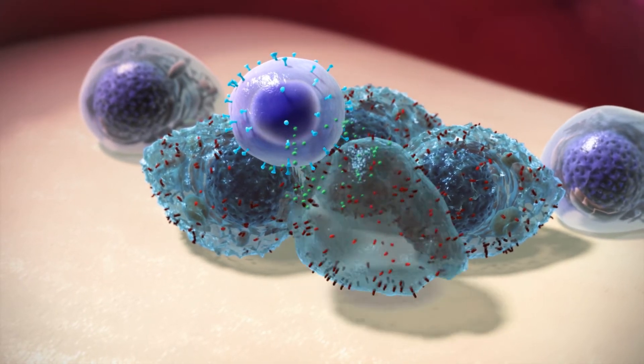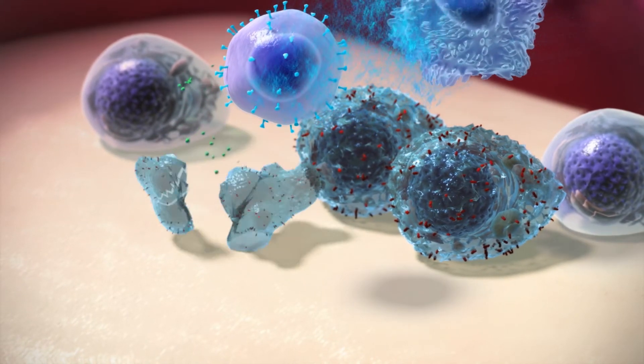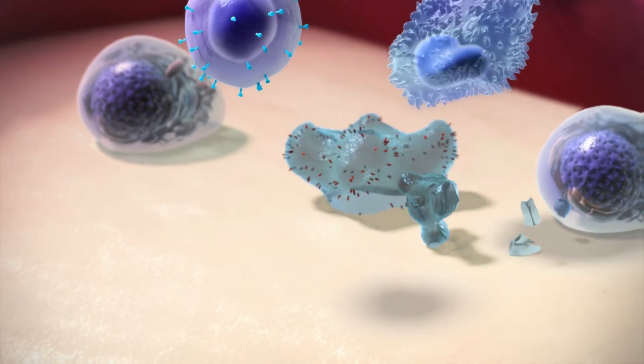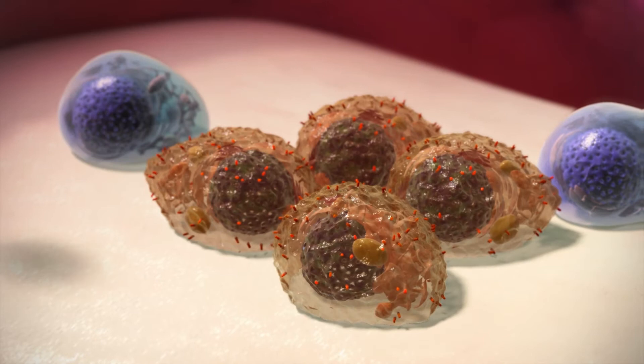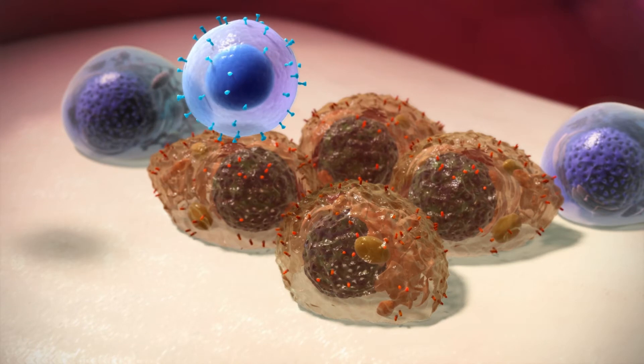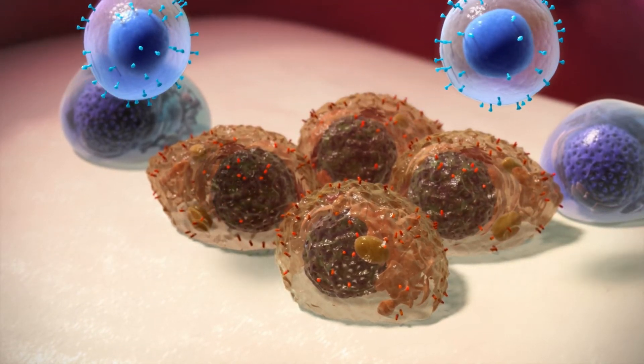T-cells also release chemical messengers called cytokines, which recruit other cells to help destroy and clear abnormal cells. However, myeloma cells can develop ways to avoid being recognised and destroyed. CAR T-cells are designed to spot and destroy myeloma cells.